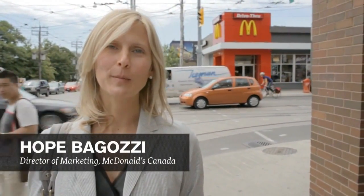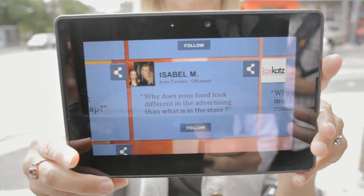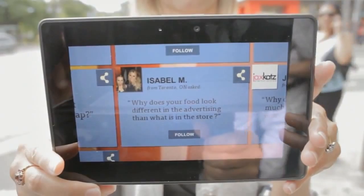Hi, I'm Hope Bagazzi, Director of Marketing for McDonald's Canada, and I'm here with a question from Isabel M from Toronto, Ontario. She asks: why does your food look different in the advertising than what's in the store?